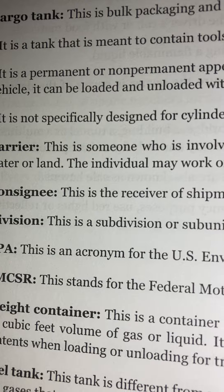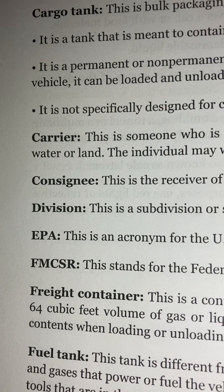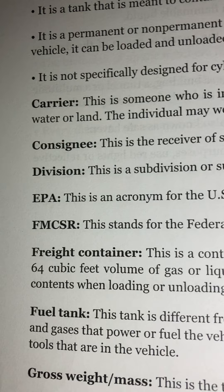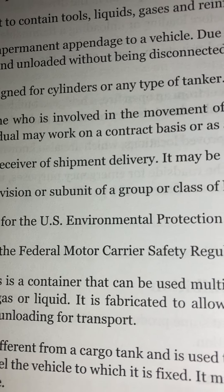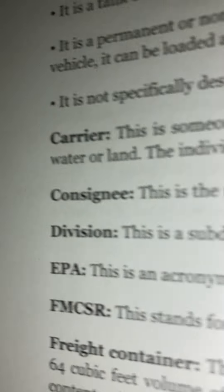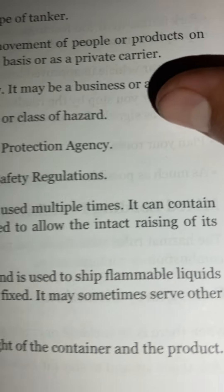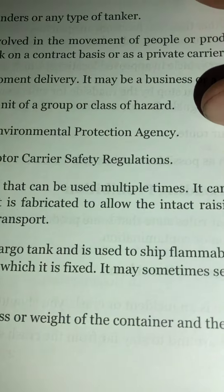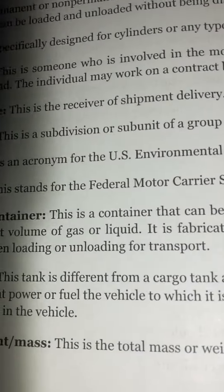Division: This is a subdivision or subunit of a group or class of hazard. EPA: This is an acronym for the U.S. Environmental Protection Agency. FMCSR: This stands for the Federal Motor Carrier Safety Regulations. Freight container: This is a container that can be used multiple times. It can contain 64 cubic feet volume of gas or liquid, and is fabricated to allow the intact raising of its contents when loading or unloading for transport.